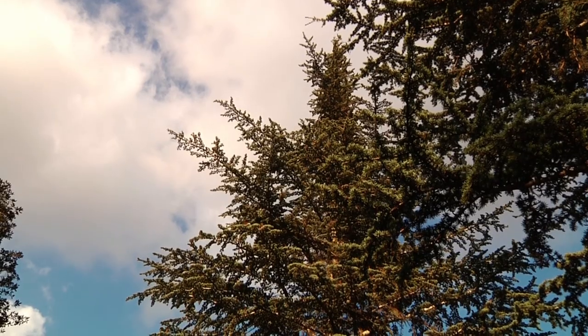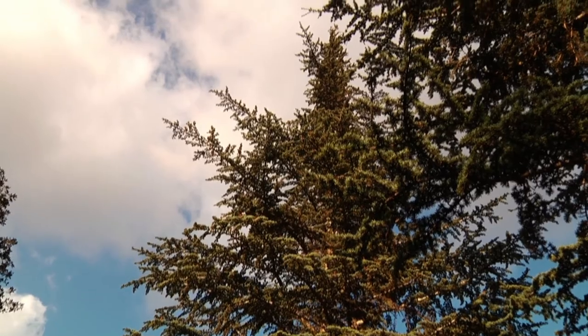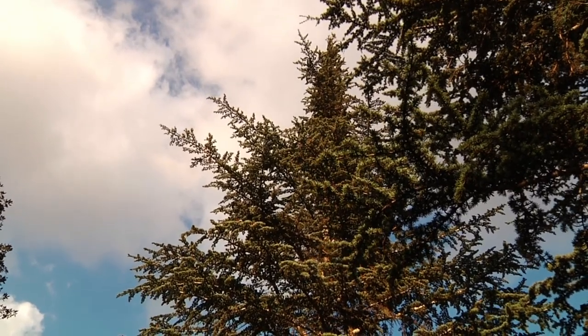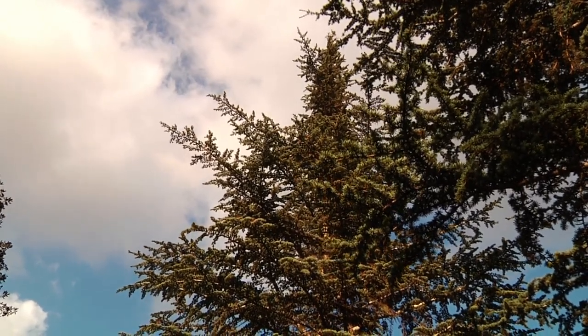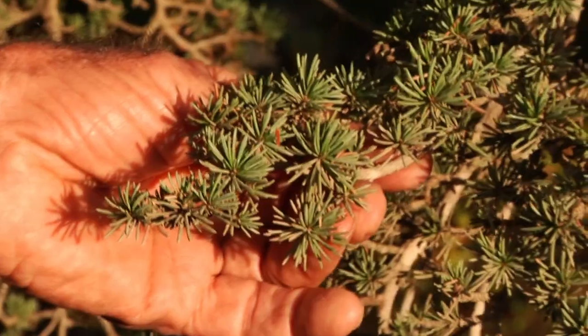Not only for the construction of Solomon's Temple in Jerusalem, but also for the palaces of all the mighty rulers in the Near East. Everywhere they were used in construction. As a result of this, they became rare and on the margin of extinction. Here you can see them directly in front of you.